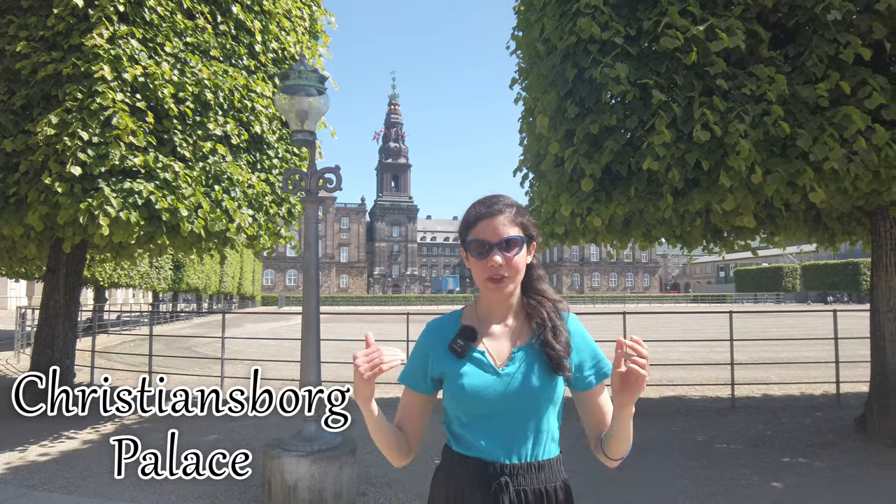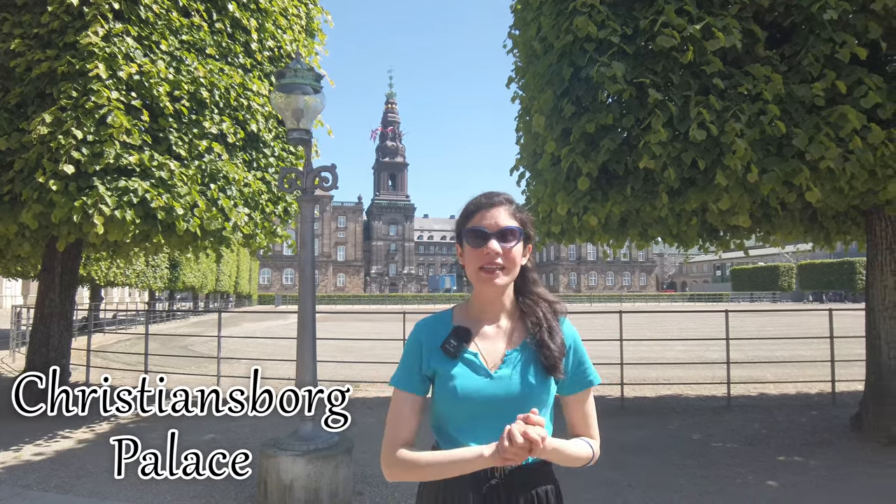The third and final day in Copenhagen, and today we are exploring the beautiful historic area of Christiansborg Palace, which is what you can see right behind me. This complex has been used by queens and kings for centuries, with a history spanning across 800 years.